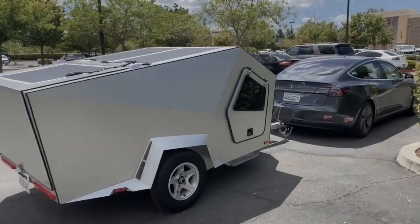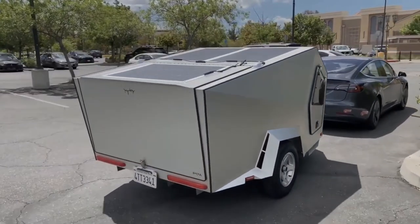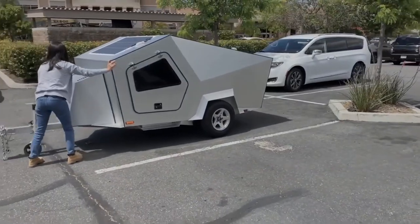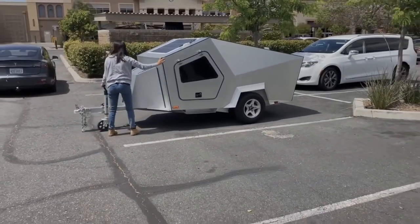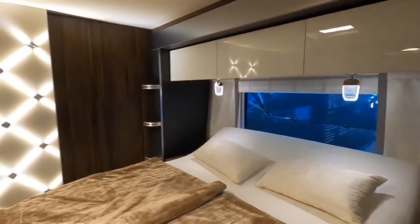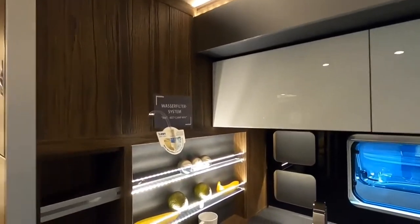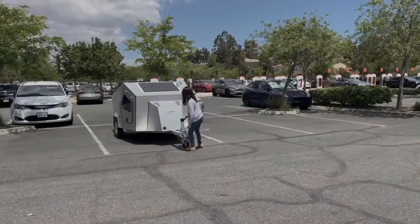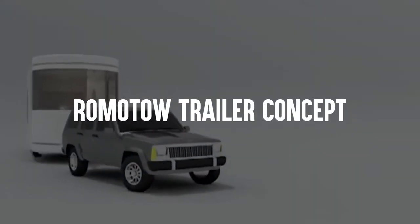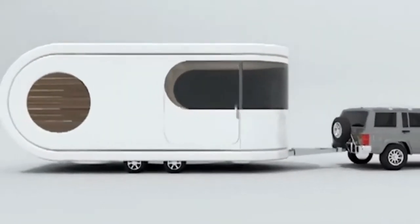That power setup also provides more than enough juice for six days of off-the-grid living. Although more streamlined than some options on this list, the $36,000 Polydrops P17A includes a climate control system, a full-size bed, warm LED lighting, and an optional kitchenette for preparing meals. The gullwing doors are pretty cool too.